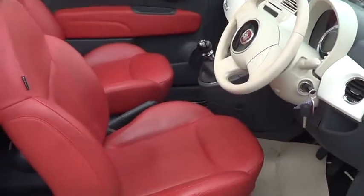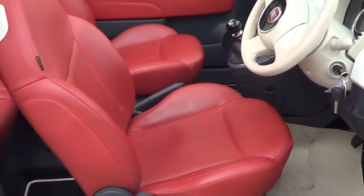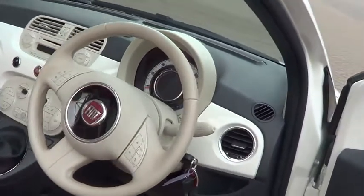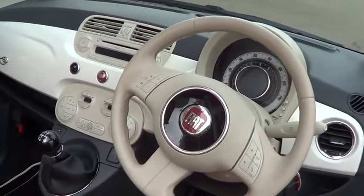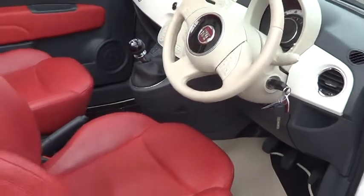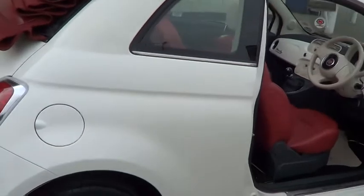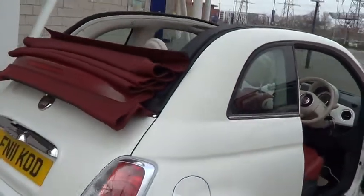Interior you have the full red leather trim, CD player. This car has done 28,000 miles with full Fiat service history.